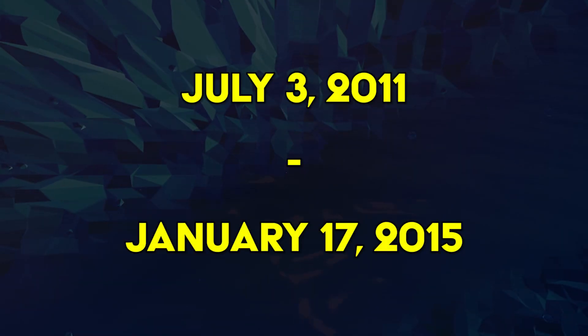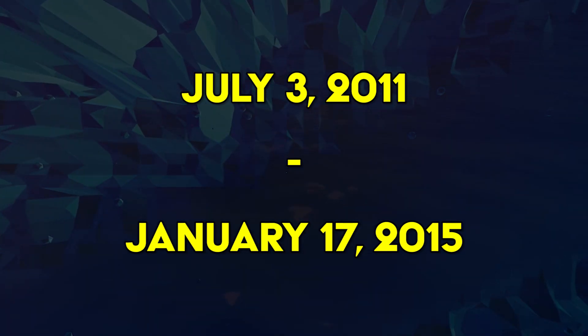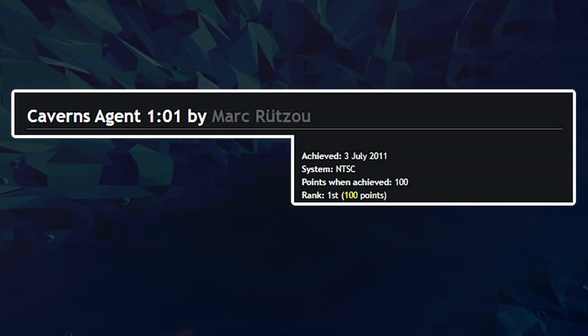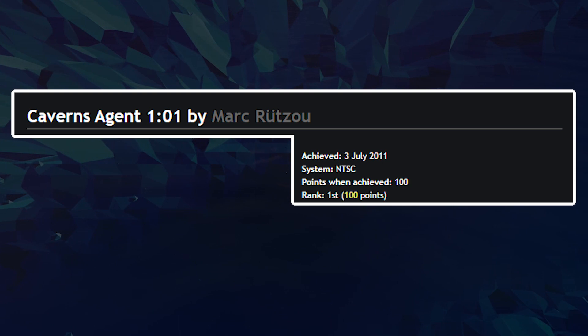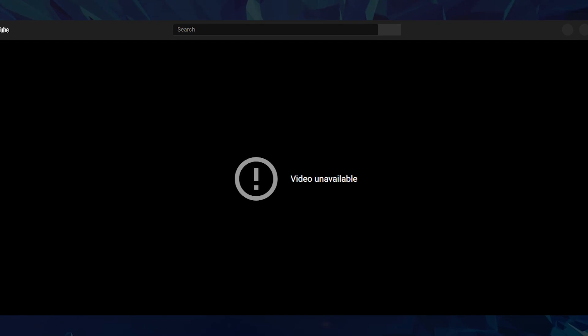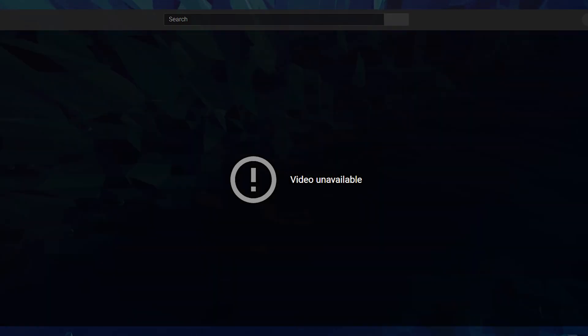Numerous cosmic factors all came together in such a way that the run no longer exists. July 3rd, 2011 to January 17th, 2015 — that's how long we had for anyone to simply download Mark's Caverns Agent 101 video and have a copy to themselves, but no one got around to doing it. And as a result, this speedrun, the first ever completion of Caverns Agent in one minute, one second, is truly lost forever, out there in the ether, never able to be found.